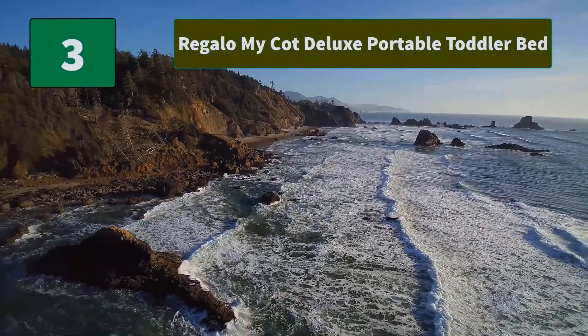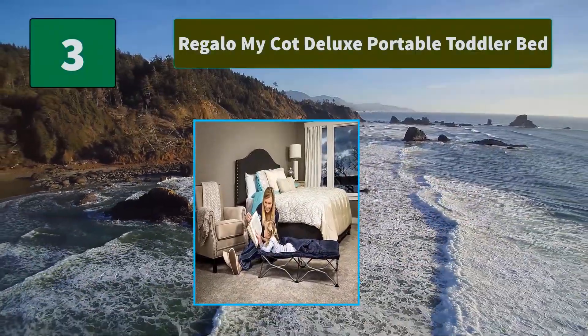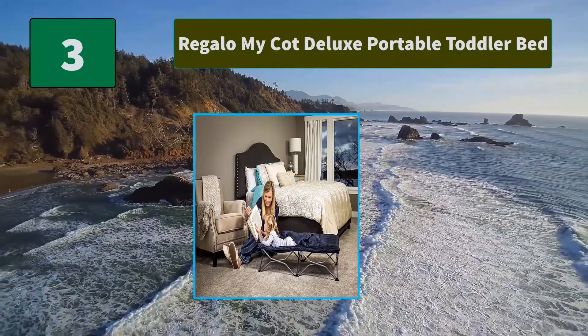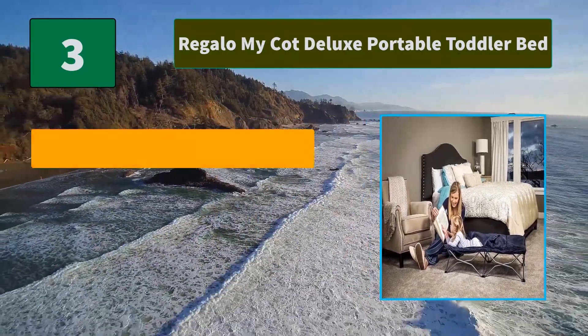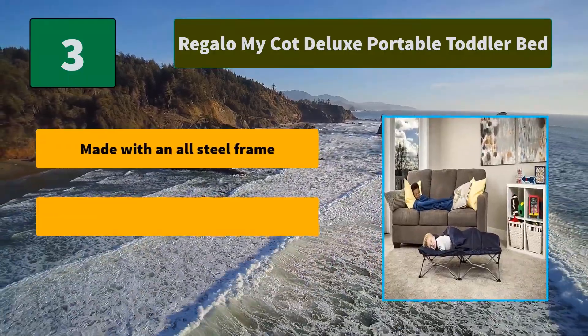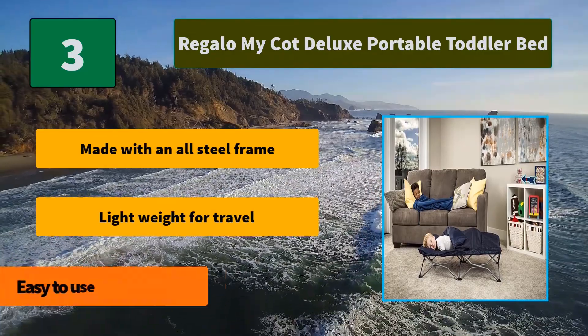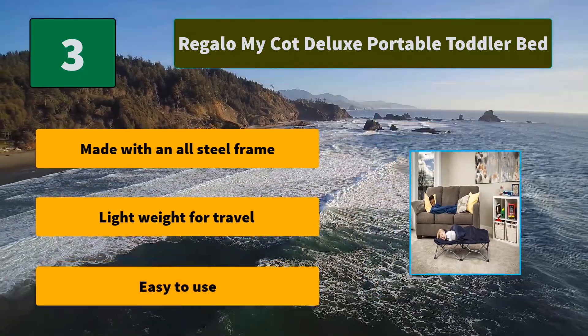Number 3: Regalo MyCot Deluxe Portable Toddler Bed. It has a durable all-steel frame with a reinforced canvas bed liner. Super portable with a folding design. Washable fitted sleeping bag with removable pillow included. Main Features: Made with an all-steel frame. Lightweight for travel. Easy to use.